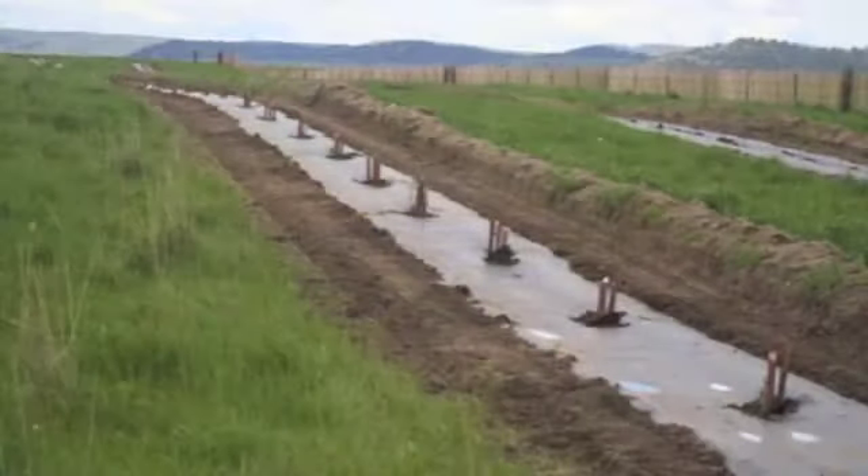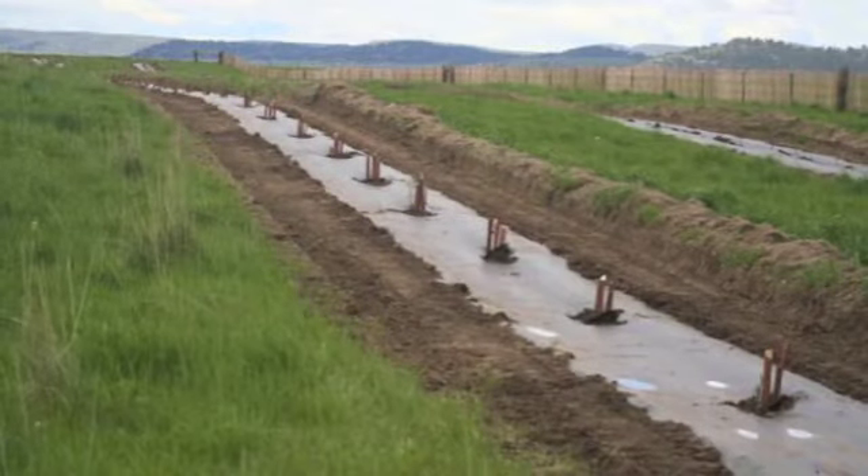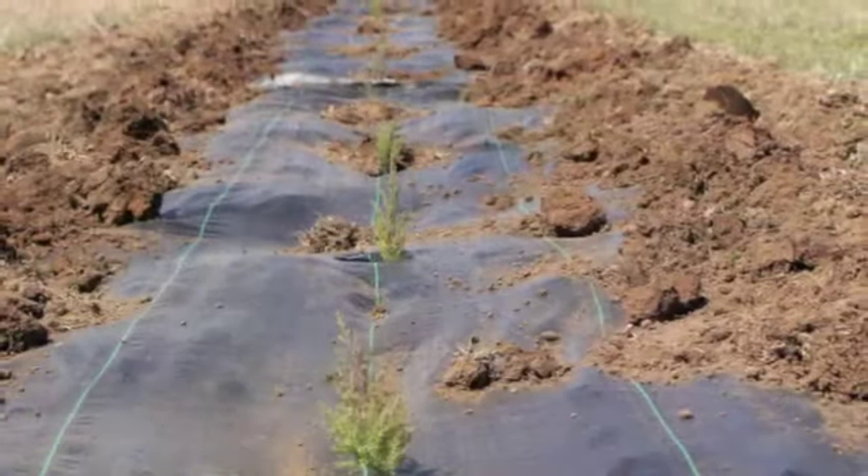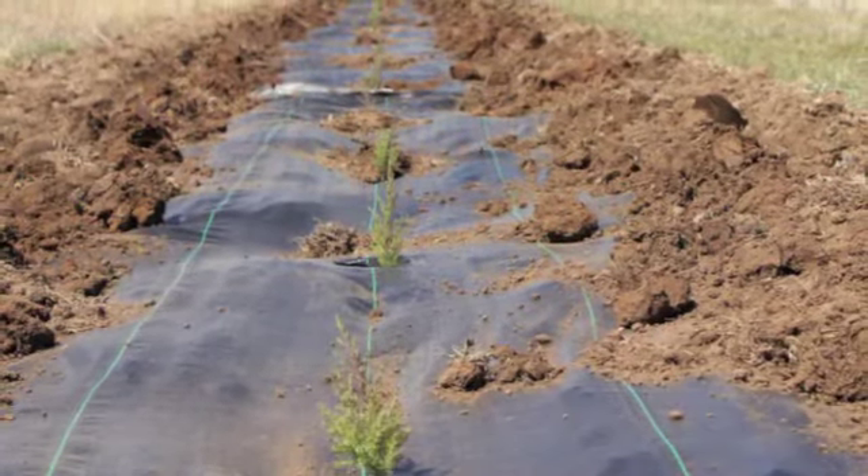However, because of severe drought in the 1930s, tree mortality was high. Almost 50 years were to pass before the living snow fence program was revived in Wyoming.